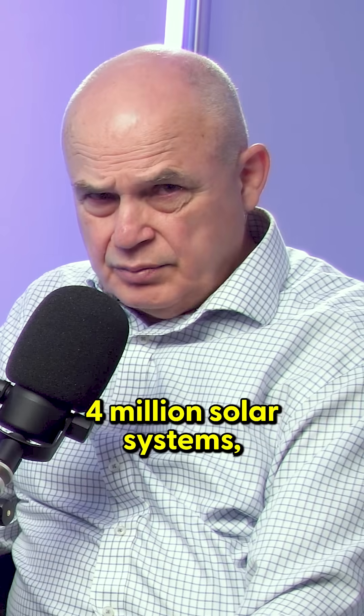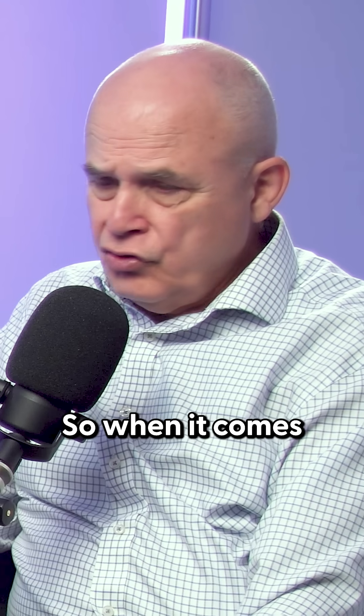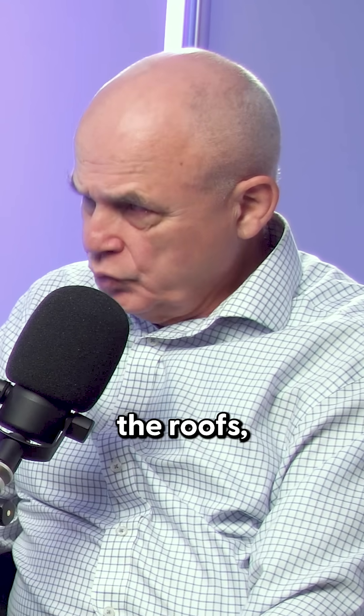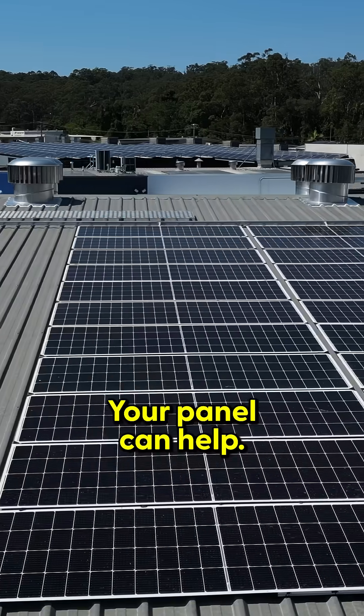In Australia with 4 million solar systems, a lot of what I call the easy roofs have all been filled up. So when it comes to commercial, the roofs where they're told in the past it can't structurally be supported, your panel can help.